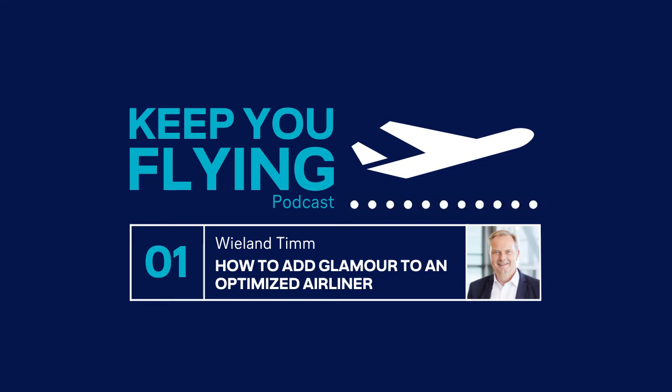Welcome to our podcast, Keep You Flying. In this podcast, Lufthansa Technik's experts deep dive into their field of knowledge in aircraft MRO and provide exclusive insights into the design and production of parts for VIP, special mission and commercial aircraft.